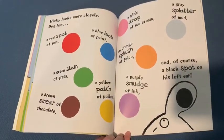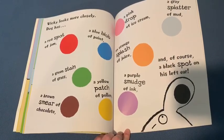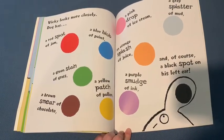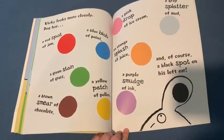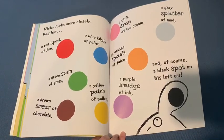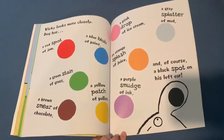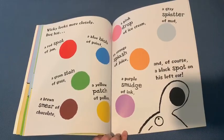Vicky looks more closely. Dog has a red spot of jam, a blue splash of paint, a green stain of grass, a brown smear of chocolate, a yellow patch of pollen, a pink drop of ice cream, a gray splatter of mud, an orange splash of juice, a purple smudge of ink, and of course, a black spot on his left ear.